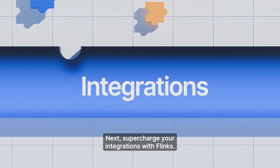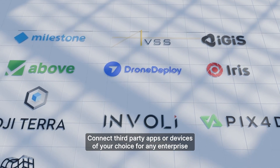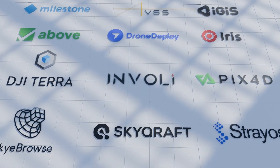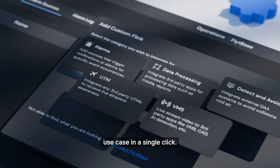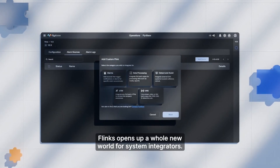Supercharge your integrations with Flinks. Connect third-party apps or devices of your choice for any enterprise use case in a single click. Flinks opens up a whole new world for system integrators.